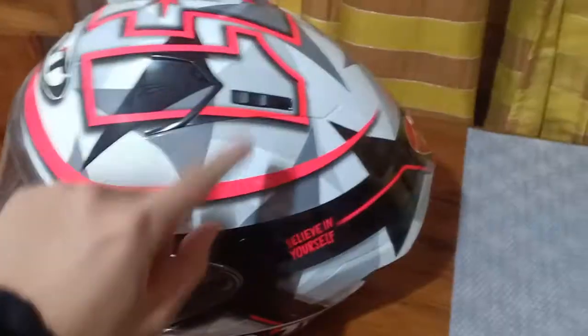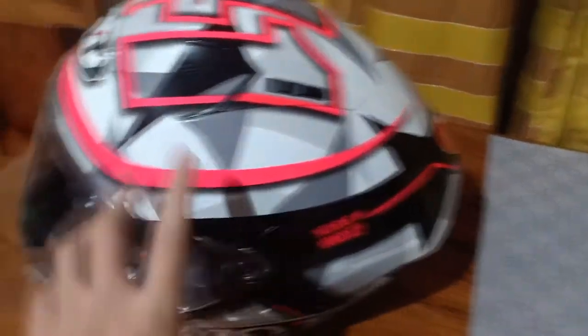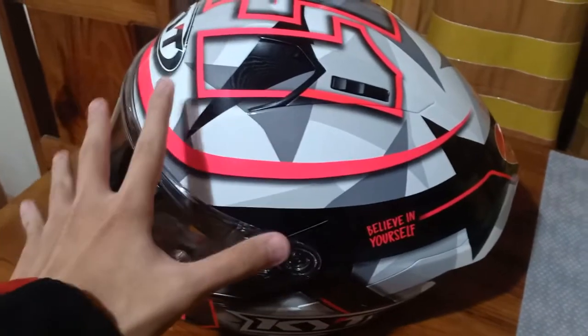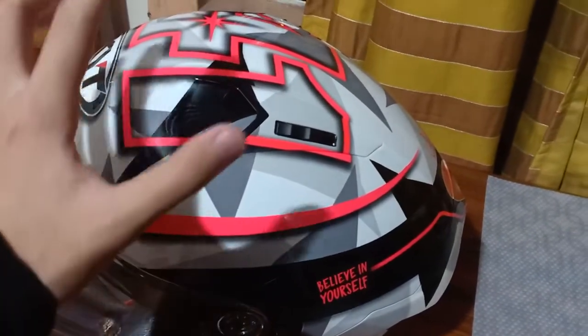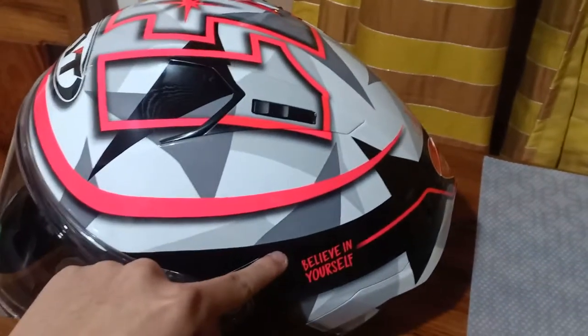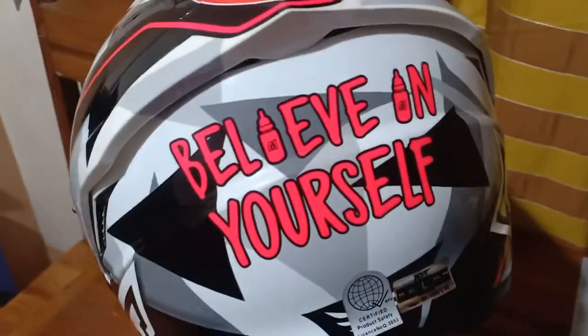Number 41. This exact model is called the Alex Espargaro. It comes with your clear lens visor. If you want the smoke, you have to buy it separately. Design wise, you got this one — 'Believe in yourself.' Parang ini-inspire ka eh. Yung feeling mo down na down ka, when you are, you wanted motivation — you have this. Hey man, just pick me up. Believe in yourself.